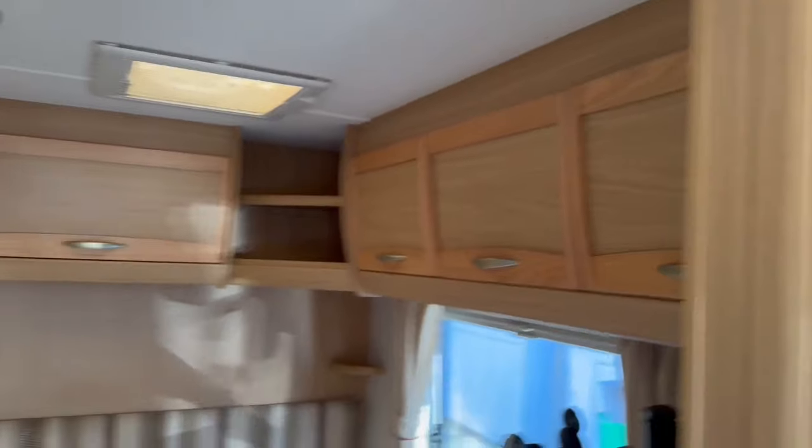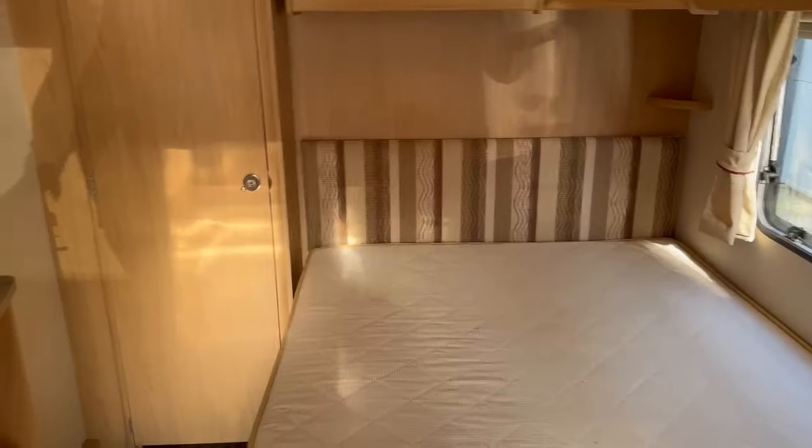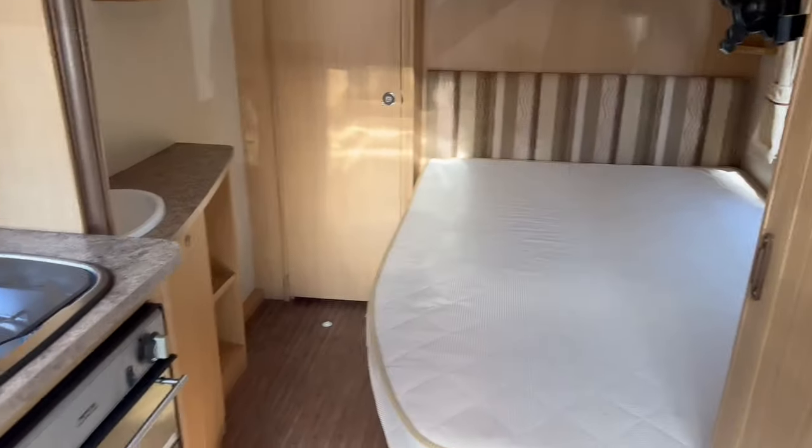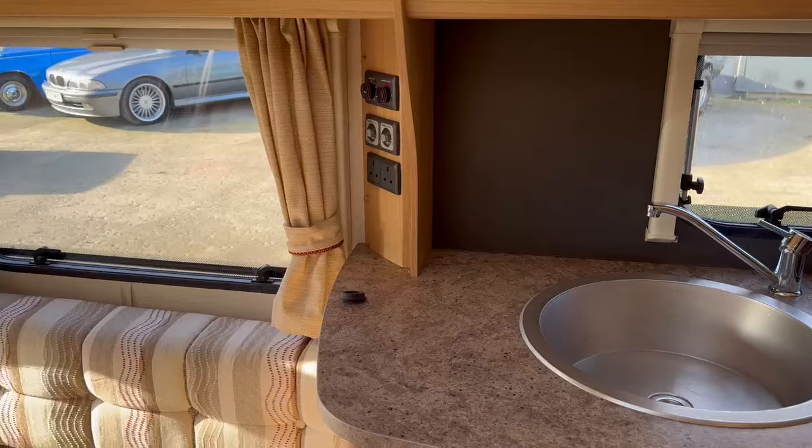A bit of storage everywhere — above the bed and all the rest of it. Oh, another little sink there in the back. That must all close up — yeah, there you go, that'll slide across, a bit of privacy for the back bedroom. If I was to get one I'd get this setup — it's nice to have a fixed bed.